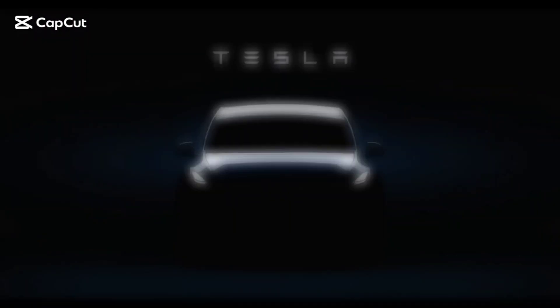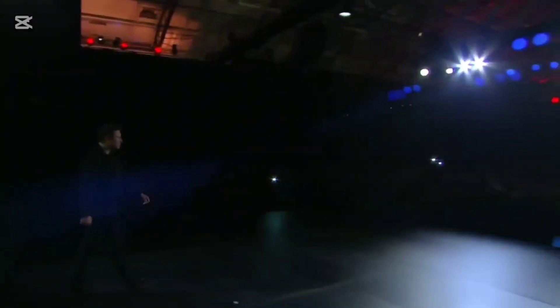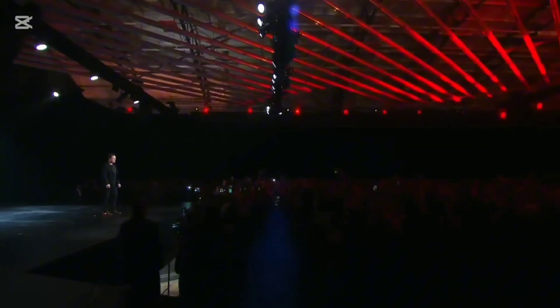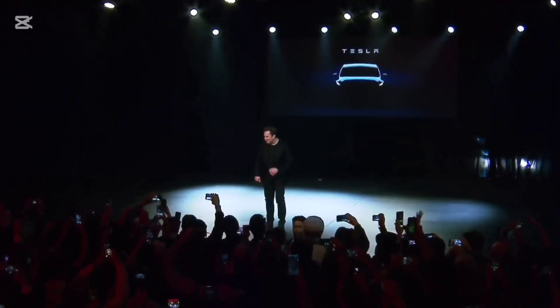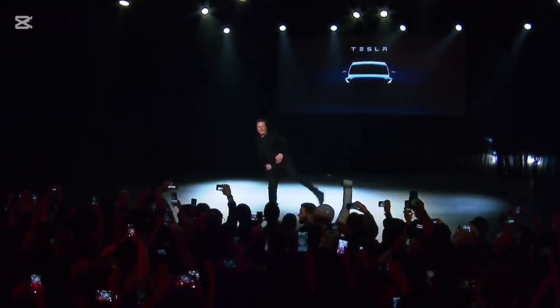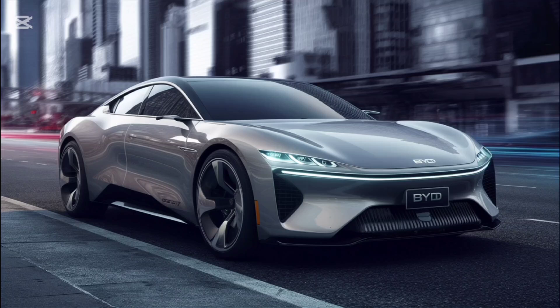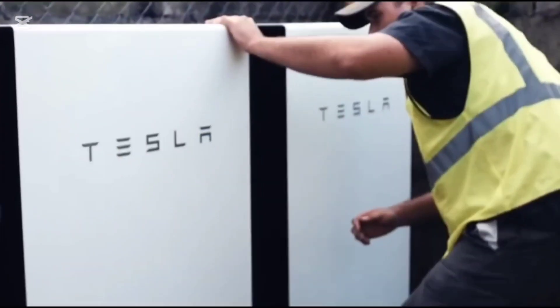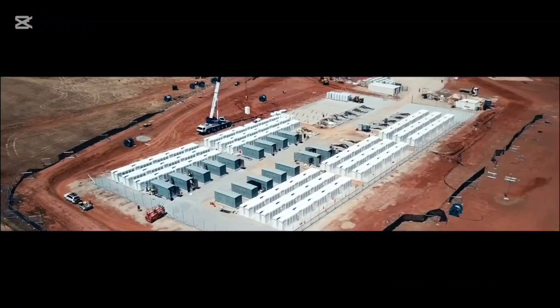Elon Musk has just dropped a bombshell that could revolutionize the electric vehicle industry. Tesla's all-new super battery technology promises to take down even its fiercest competitors like BYD. Imagine a battery with twice the energy density offering over 657 miles of range on a single charge. This isn't science fiction — it's Tesla's reality.